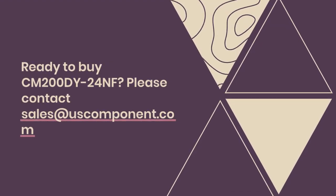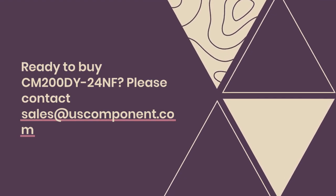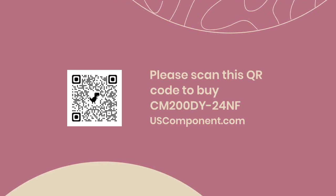Ready to buy the CM200DY24NF? Please contact sales at USComponent.com.